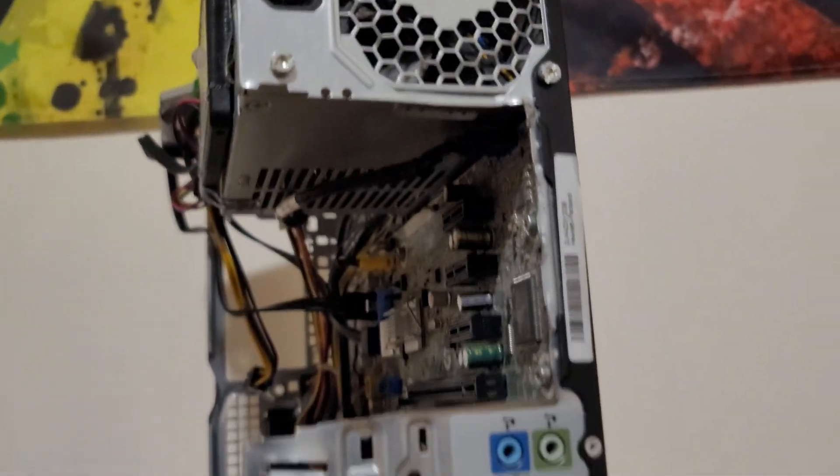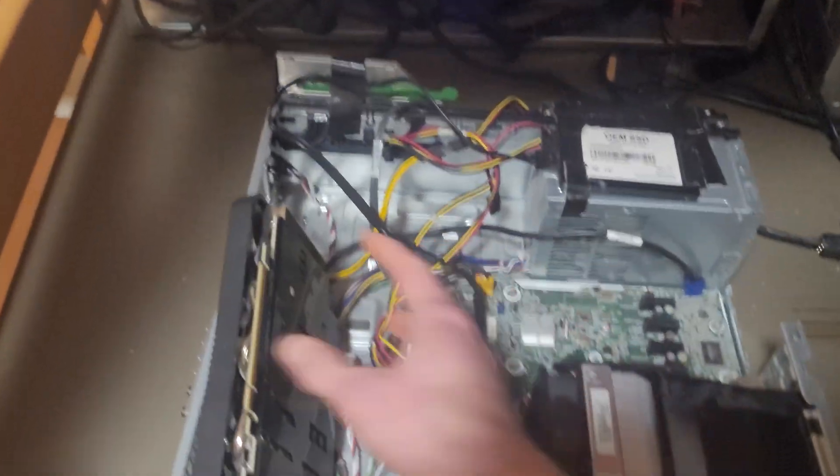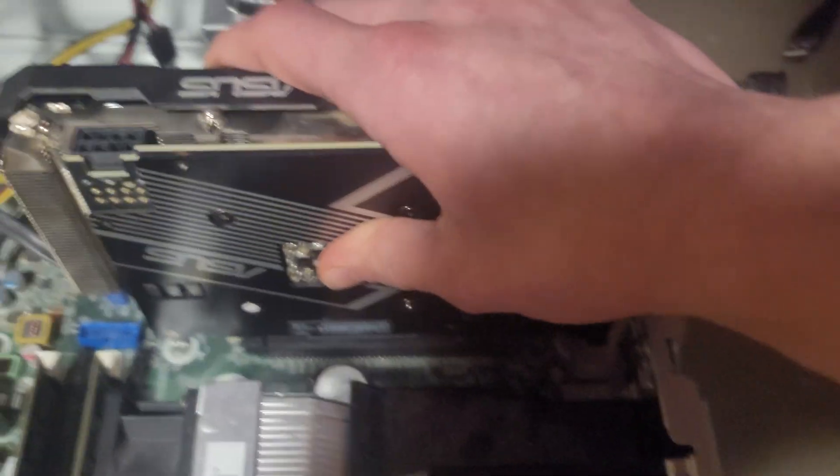The computer's had a rough life — I've cut a hole in the back, lost the front end, the side panel, the hard drive caddy, and I broke the front IO. But it still works, so I threw in the 3060, installed the drivers, and started testing it out.